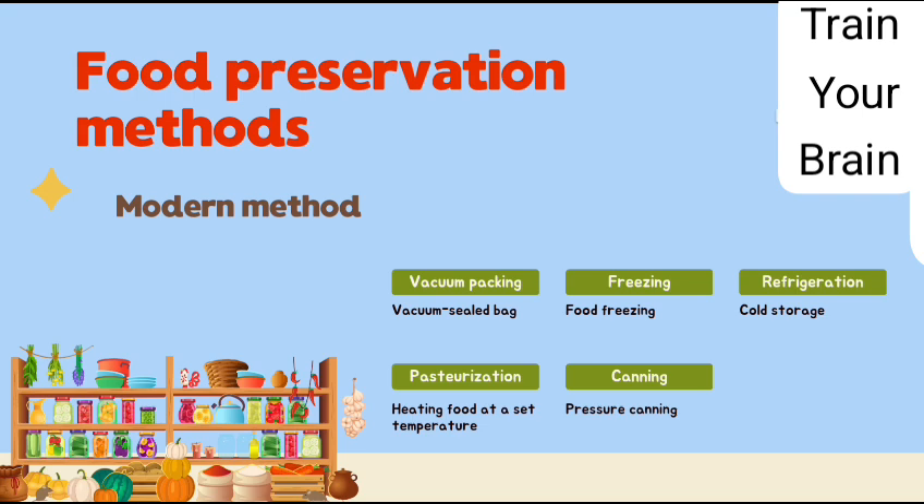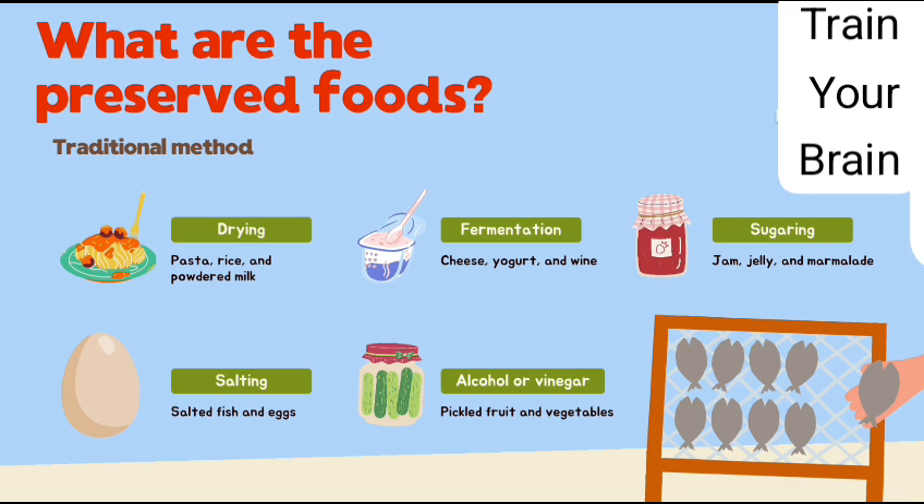Modern methods: vacuum packing, freezing, refrigeration, pasteurization, and canning. These are 5 modern methods.